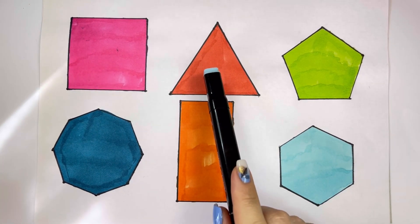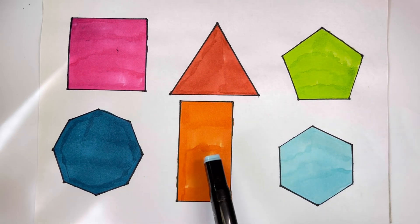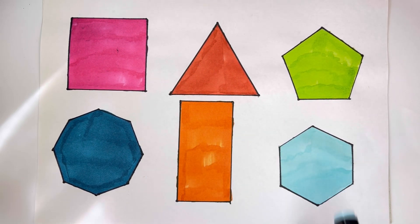Pink, Brick Brown, Yellow Green, Indian Blue, Orange, Mint Blue, Green.